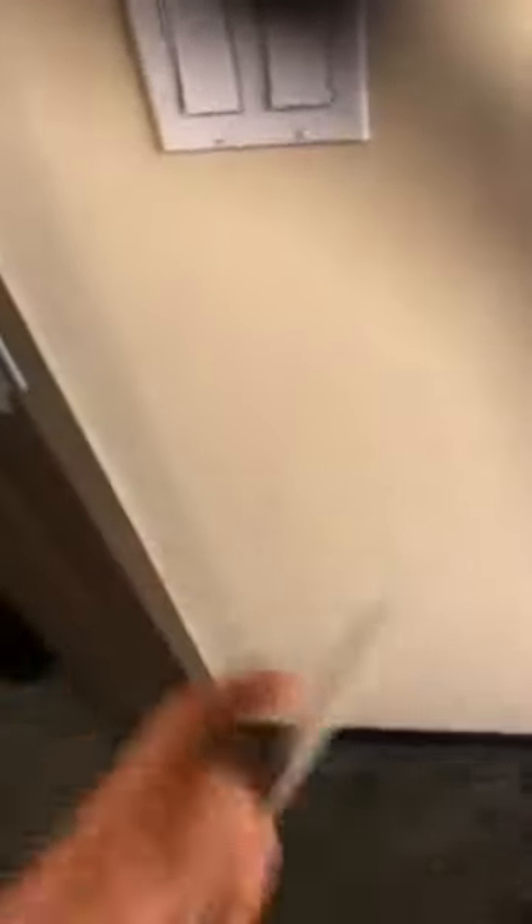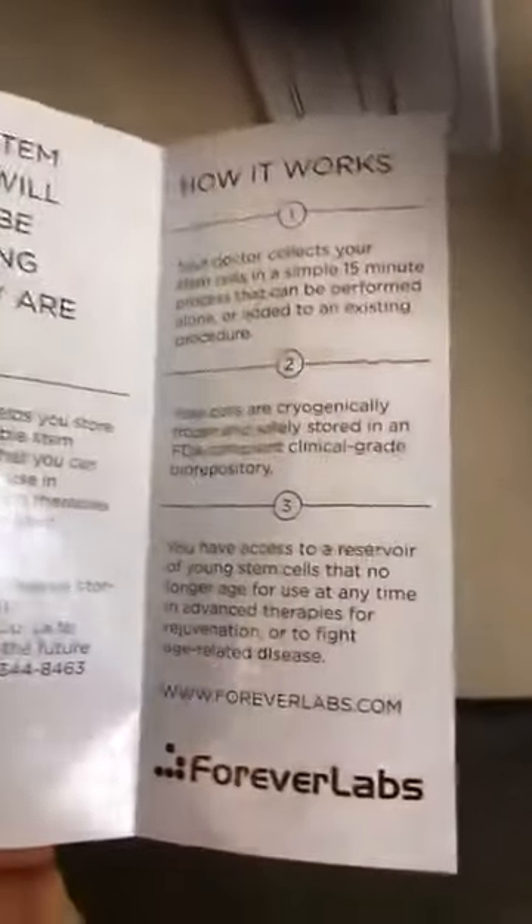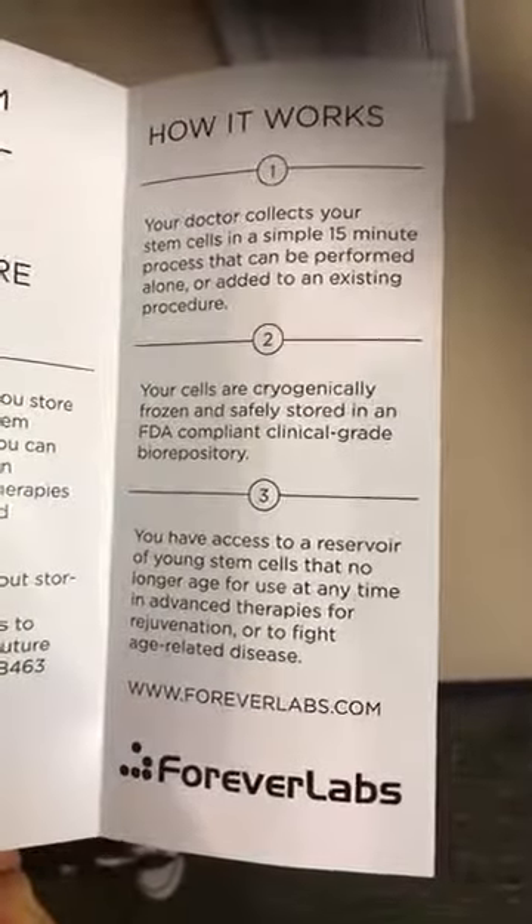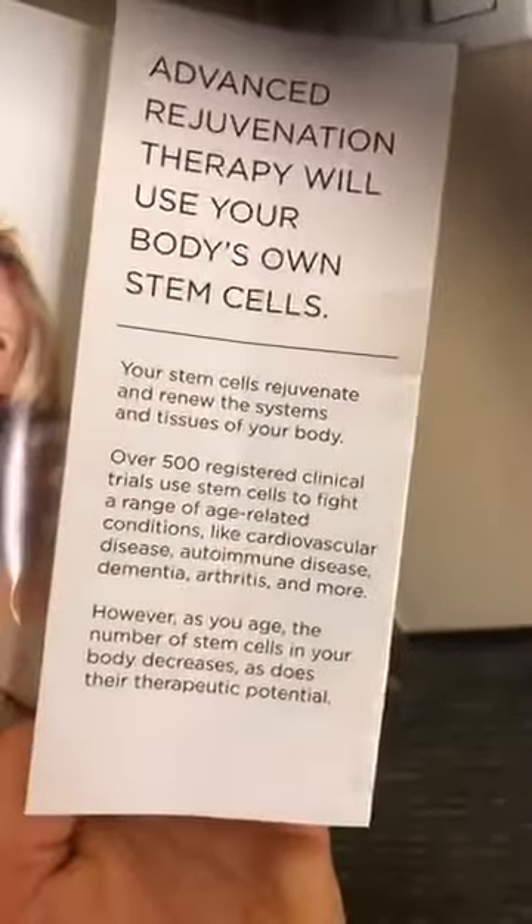So the next step is to go in and see the doc. I've got my boys River and Taryn here. Basically, if you check out the brochure — it's called Forever Labs: Save Your Youth — your stem cells will never be as young as they are today. In this procedure, they collect the stem cells, cryogenically freeze them, and then you have access to that reservoir for rejuvenation or to fight age-related disease.